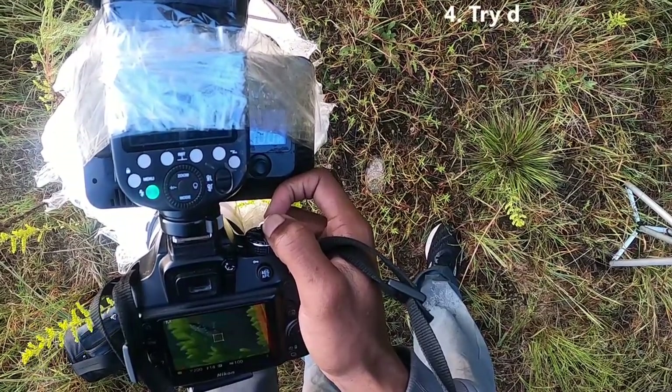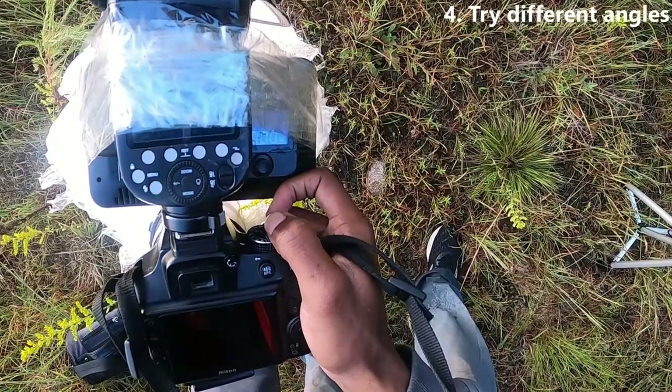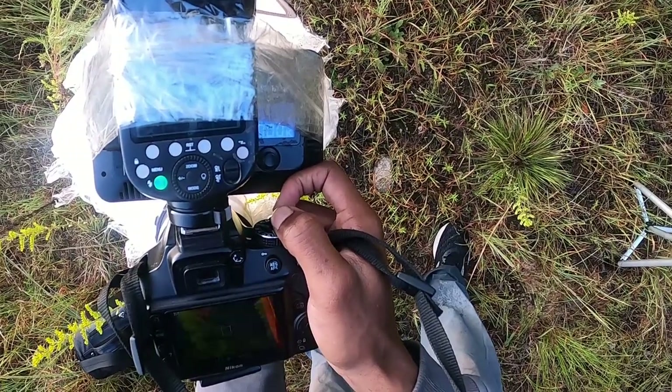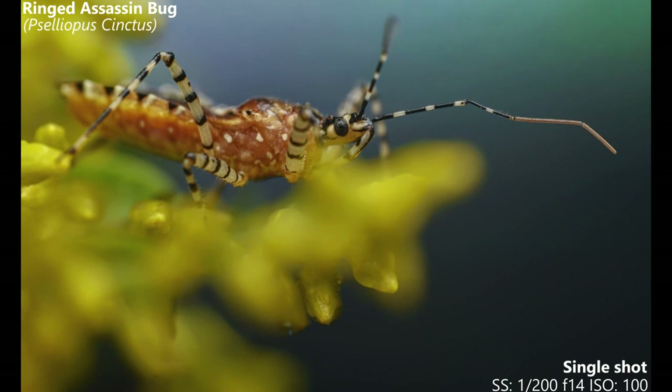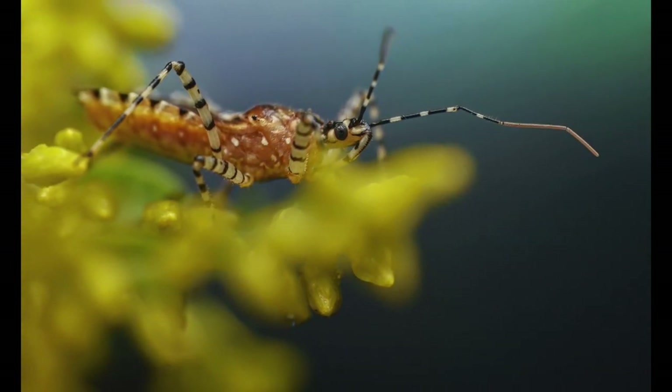Tip number four is to try to shoot your subjects from different angles, which means sometimes you'll have to get in weird positions to get the shot. It's important to try different angles because different angles can sometimes even change the whole mood of a photo. Even if you think you already took a shot that you really like, I still think it's worth trying different angles if possible.